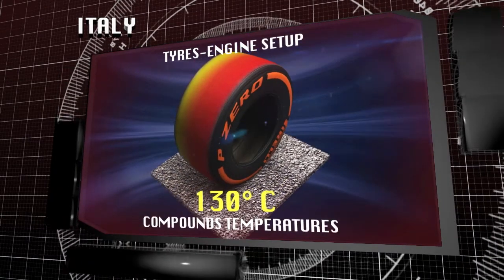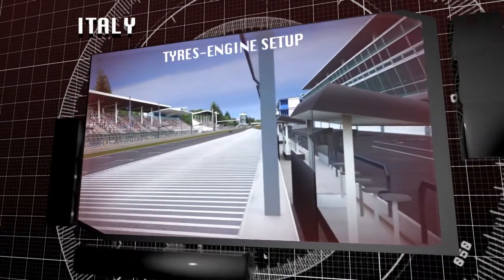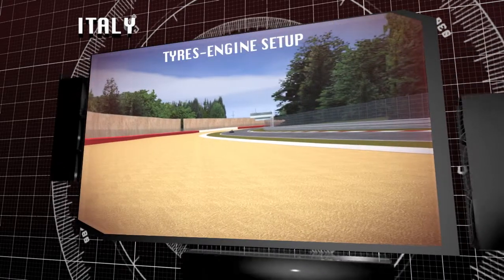These conditions raise the temperature of the compounds up to peaks of 130 degrees. The significant amounts of energy under braking and at high speeds create plenty of hysteresis — repeated action in the tyre that increases the mechanical stress on the tread.